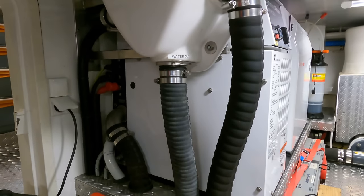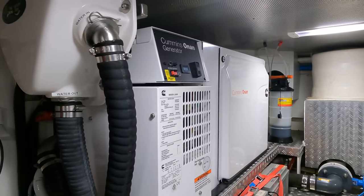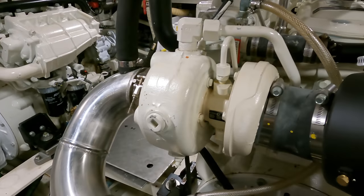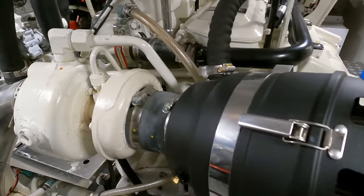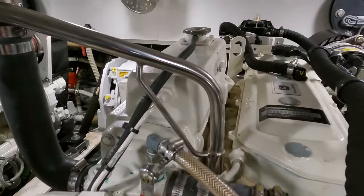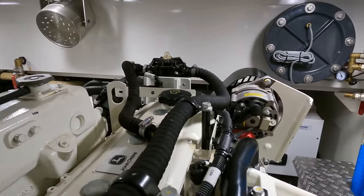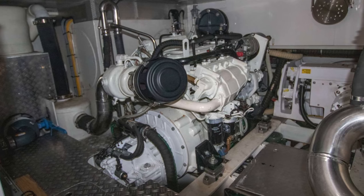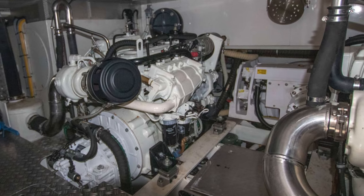An 11-kilowatt Cummins Onan generator is on board to supply power, and to ensure smooth sailing a Sea Keeper Gyro 9 stabilizer system has also been fitted — truly a setup designed for reliability and performance. Carrying 5,330 liters of fuel divided across four bulk and two day tanks, this Privateer 50 is built for medium-distance journeys. When cruising at seven knots the estimated range is around 1,500 nautical miles, and at the top speed of nine knots the range decreases but still allows ample cruising distances between refueling stops.